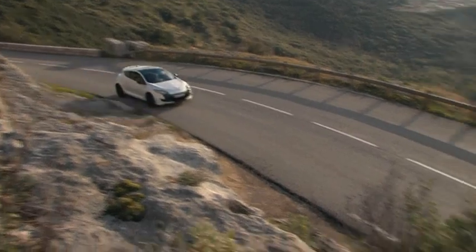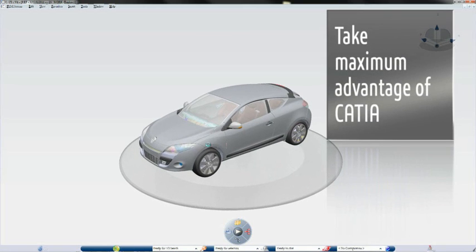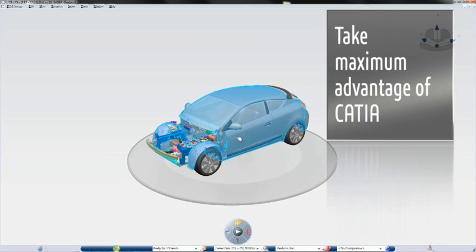It was immediately obvious to us that Dassault Systems was the company most able to meet our needs. We chose to establish a strategic partnership with Dassault Systems in 2009 for two reasons: firstly, to take maximum advantage of the productivity derived from CATIA, our CAD tool, and its strong integration with Inovia.